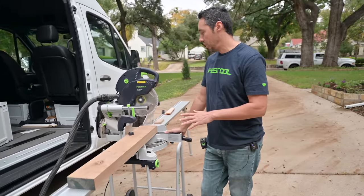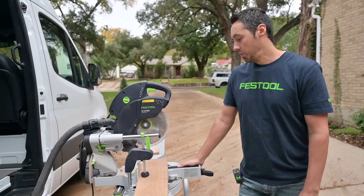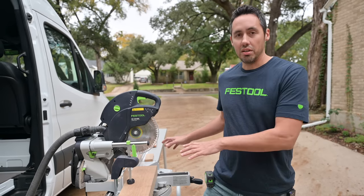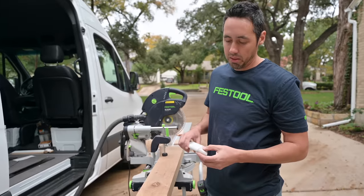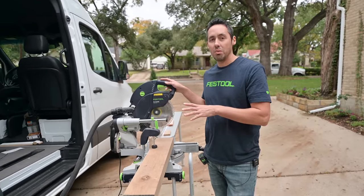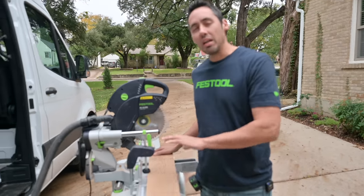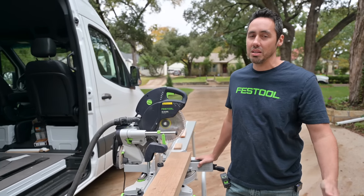I'm excited to take it in the field and really get after it on some trim work. We're about to start the fireplace mantel build - we're going to be sinking the marble down into the floor this weekend. When we get to building that, we'll be making a bunch of detailed cuts, a bunch of miters - I'm doing a traditional mantle with an over-mantle and a broken pediment. This will be the saw I use and we're going to see what it's really made of. After this demo, this is mind-blowing. Festool Capex - finally switched over again to the lime green side.